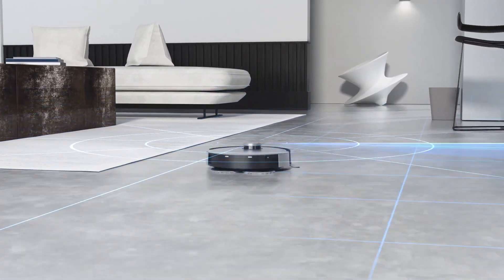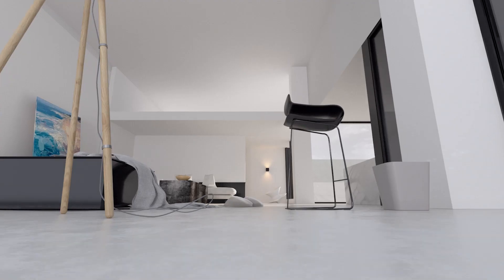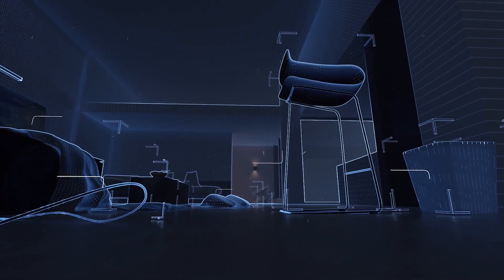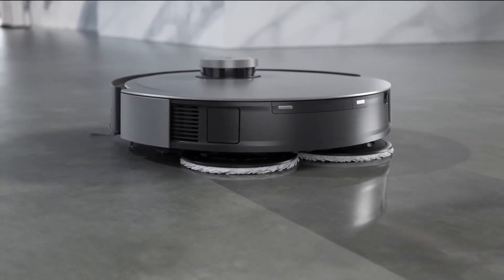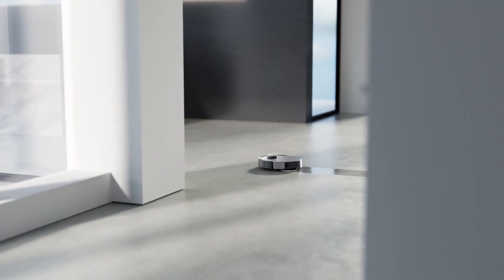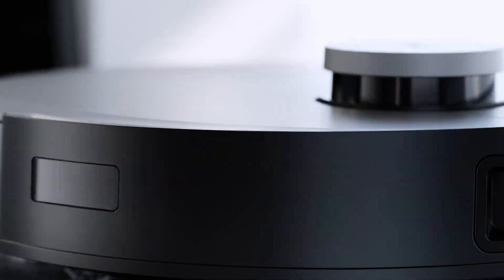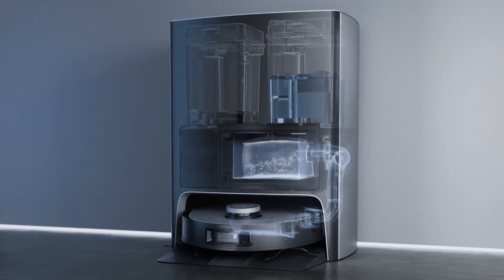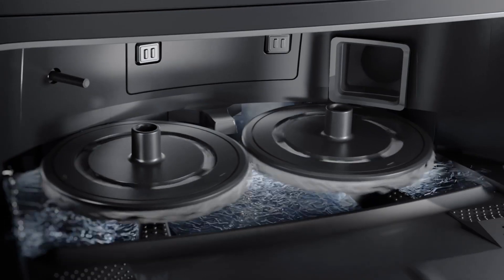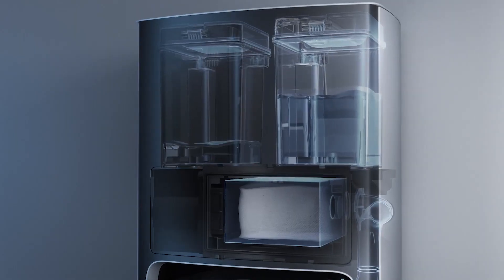ECOVAX D-BOT X1: The ECOVAX D-BOT X1 is a robot vacuum that will not only automatically vacuum and mop, but also empty debris, wash, dry, and refill the mop all by itself. There are a lot of robot vacuums and mops nowadays, but their biggest problem has been maintenance. If you don't empty the robot's dustbin daily or refill the water tank, they aren't as effective. The D-BOT X1 uses its Omni station, which autonomously handles emptying dirt and dust, self-cleaning, drying the mop, and refilling the tank with clean water.